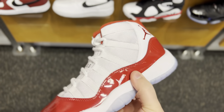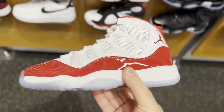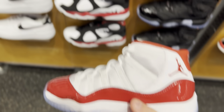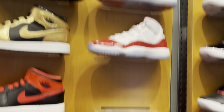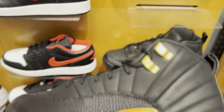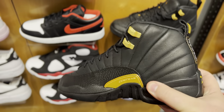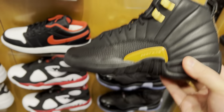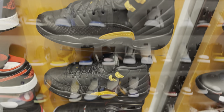Over in the kids section they still have some cherry 11s — those are cool to see. I had my size in these and sold them early because they were going for so much. You can see quite a few sizes left. Right below them you have the black and gold 12s, also really nice to see. Some really nice retro Jordans sitting on shelves.